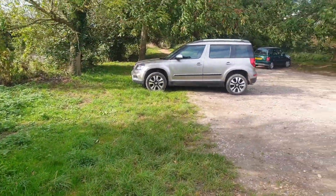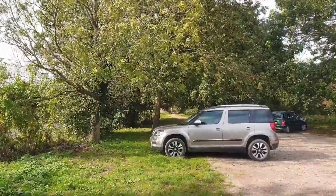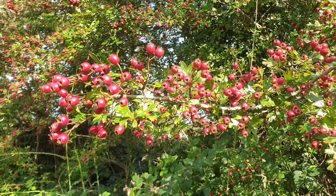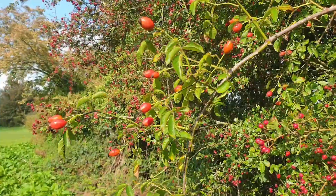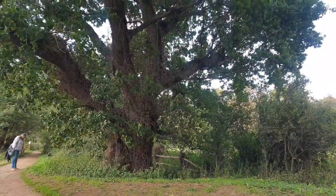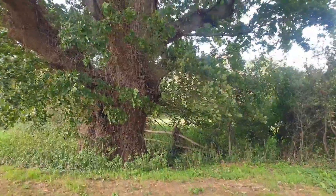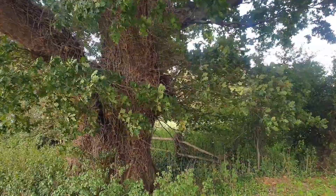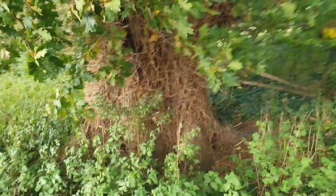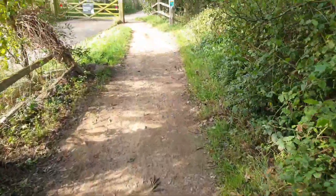I'm going to go back to the van, have a cup of tea, and then walk up that way. It's a bit windy. Look at the size of that tree — it's massive. Must be a few years old, 700 or more. Wow.